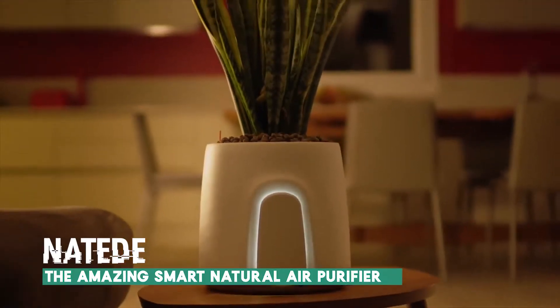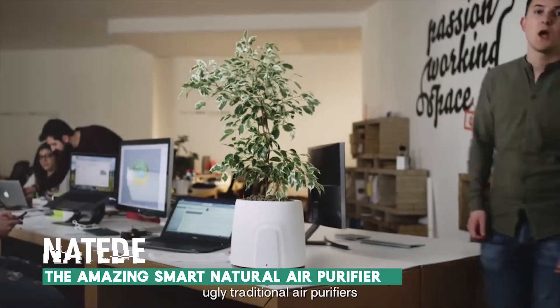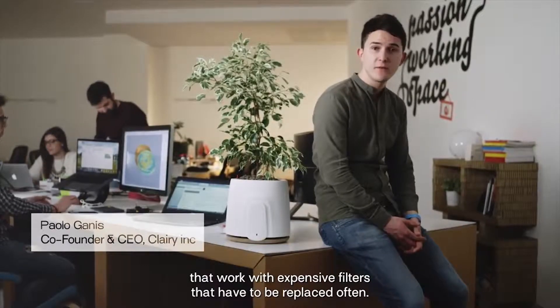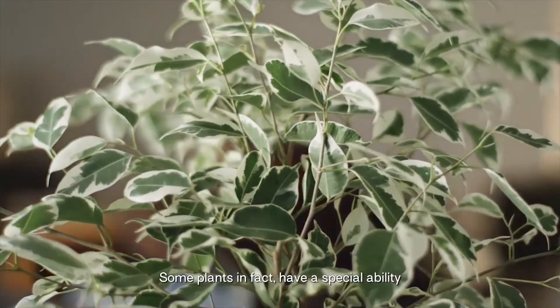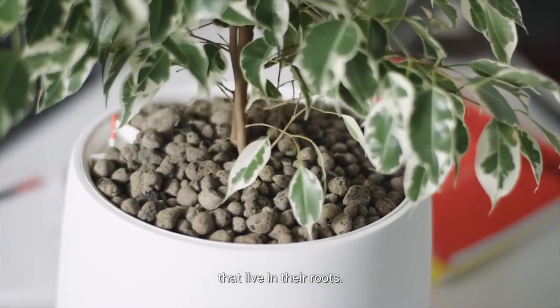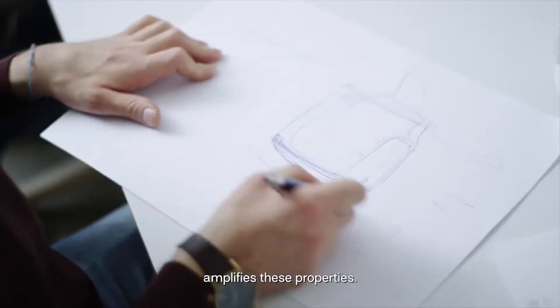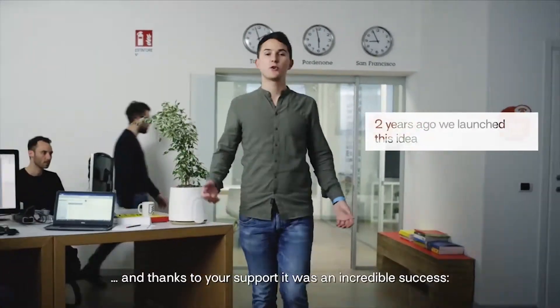Number 4. Clary's new product has been created to bring healthy fresh air and be the most beautiful design object you will ever have. On the market right now, there are only ugly and traditional air purifiers. They work with expensive filters that have to be replaced often. So their intuition was to use nature. Some plants, in fact, have a special ability to eliminate the most common toxic agents in the air, thanks to microorganisms that live in their roots. Natede, thanks to a technology unit, amplifies these properties. We created the most amazing natural air purifier on the market. And thanks to your support, it was an incredible success.